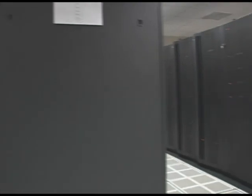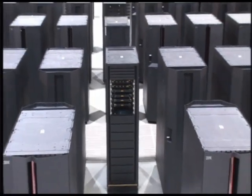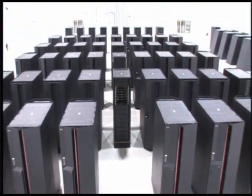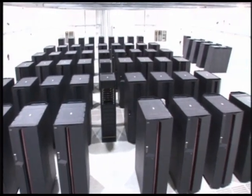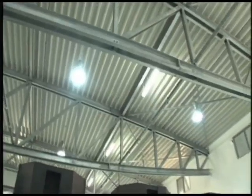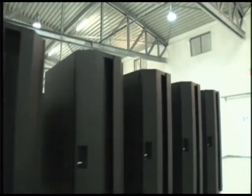A new IBM supercomputer reduces energy waste and packs a record number of processors in a small space. It's called the HydroCluster. With only 448 processors, it's capable of performing trillions of operations per second. Just a few years ago, it took thousands of processors powering hundreds of computers stored in giant buildings with massive air conditioning bills to do what HydroCluster does.